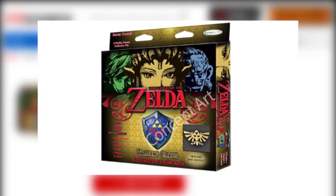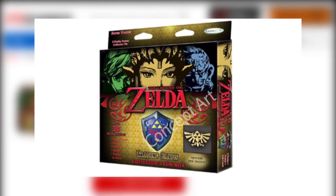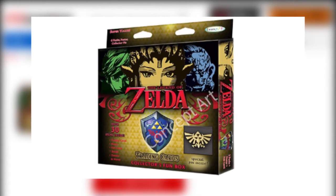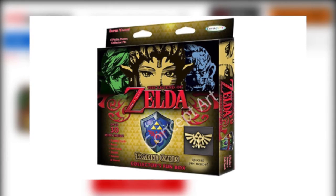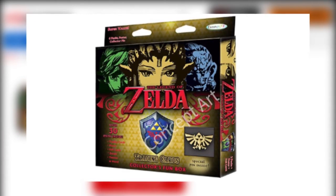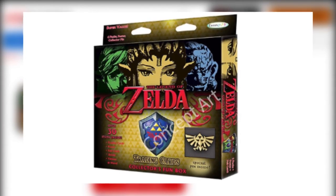The cards themselves will be based on five games from the franchise, including Twilight Princess, Majora's Mask, and Ocarina of Time, and the base set will consist of 85 cards. We still, however, don't know if this will be a card game like Magic the Gathering, or if they will simply be collectible cards. Either way, be on the lookout for these to drop later this summer.